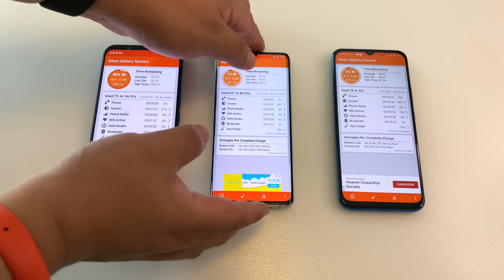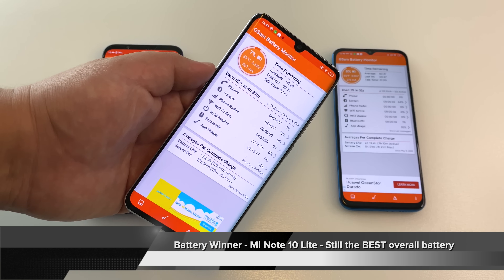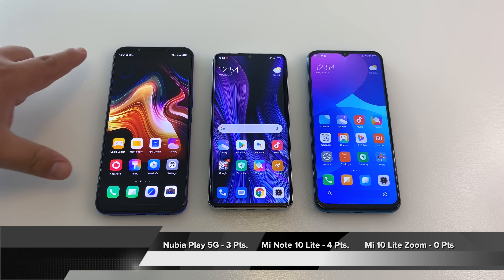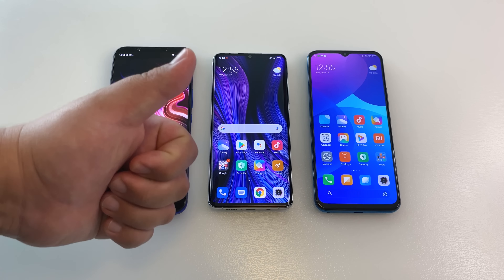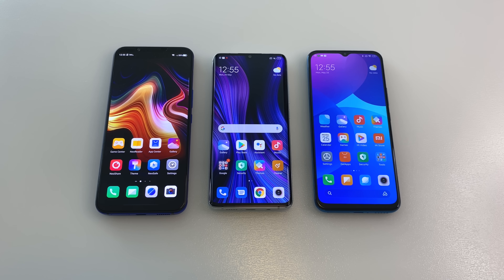The Mi Note 10 Lite takes the battery round simply because of the larger capacity and faster charging times. If you want the best battery experience of these three, pick up the Mi Note 10 Lite. So wrapping up part one: the Mi Note 10 Lite has four points awarded to it, while the Nubia Play 5G is hot on its heels at three points. The Mi 10 Lite Zoom has no points so far — we'll see if it can pick up some points in tomorrow's video covering the audio speaker test, camera test, and PUBG Mobile. Stay tuned for part two and the final verdict on which of these phones is the best for you.